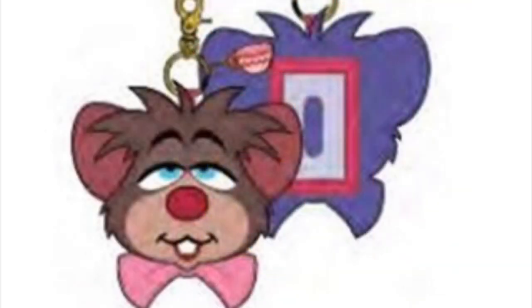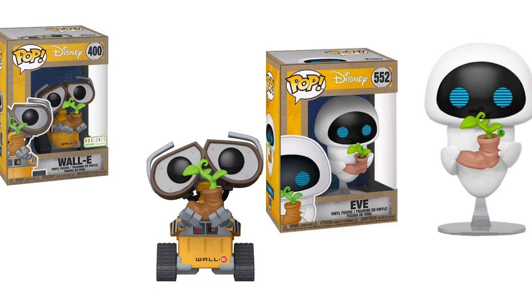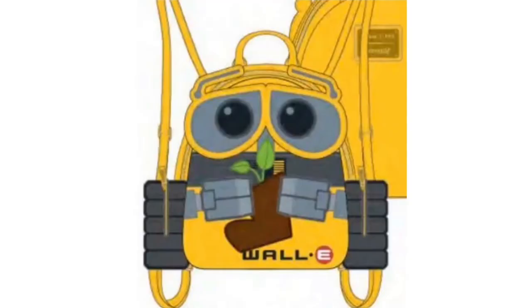This bag is also releasing around April 2020. With him holding the boot with the flower, I think it's going to be associated with Earth Day. I wonder if Funko will come out with another Funko Pop like they did last year with EVE holding the boot with the flower. I'm expecting a lot of Earth Day themed items from Box Lunch, Hot Topic, Loungefly, and other Disney-related places. This bag is overall beautiful, though I'm a little nervous about the straps — they look thin in the picture.